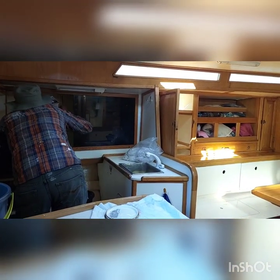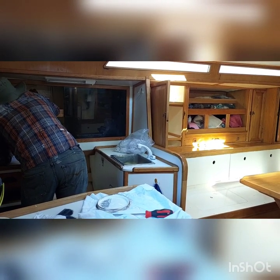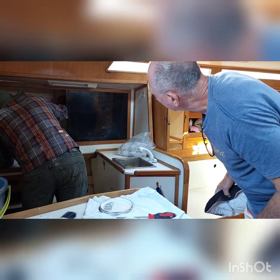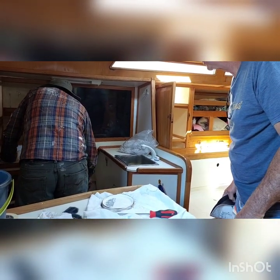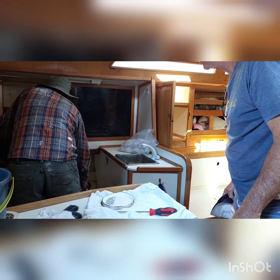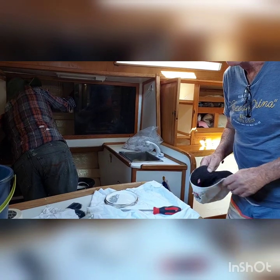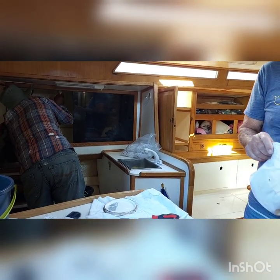Today we are painting out the cupboards in the boat. I really don't recommend doing it this way — painting after you move in — because for obvious reasons you have to move everything out of the cupboards. But what can you do? It wasn't done before we moved in.